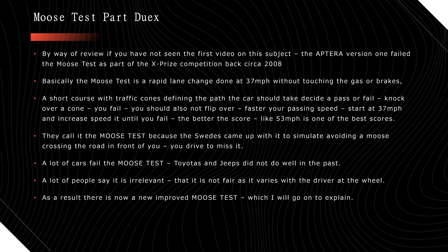I think 53 miles per hour is one of the best scores — the Testarossa and Porsches do well. They call it the moose test because the Swedes came up with it to simulate avoiding a moose crossing the road. It could be a child crossing the street, a car backing out — a lot of different things. A lot of cars fail it; the Toyotas and Jeeps don't do well. The Jeep Cherokee is infamous for bouncing around like a ping-pong ball.